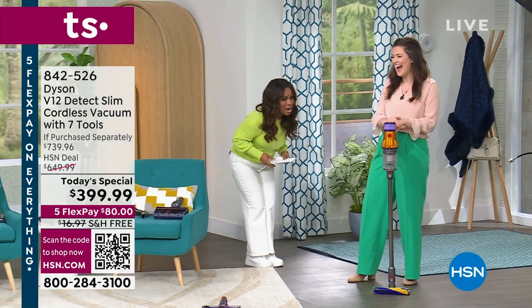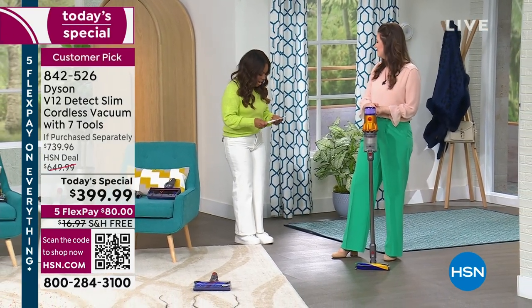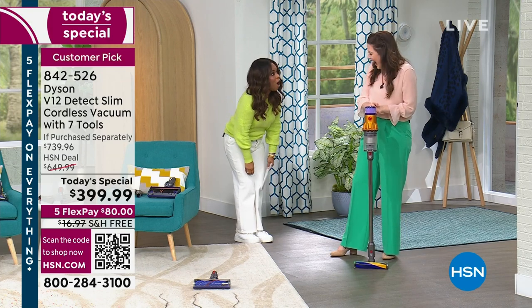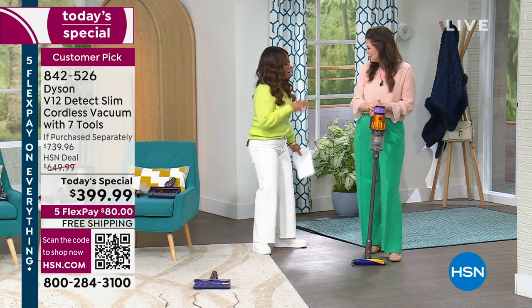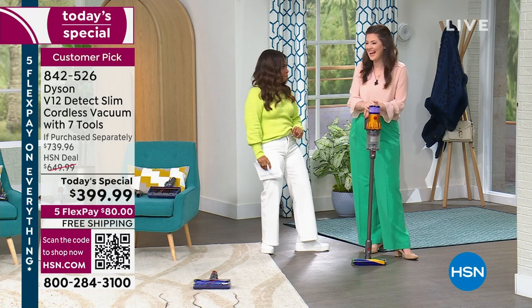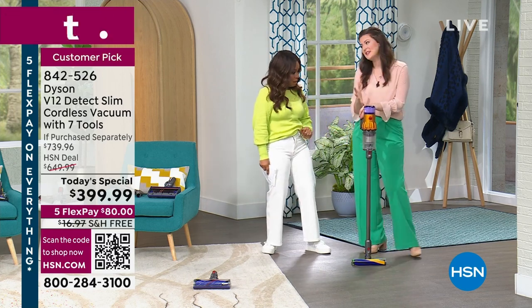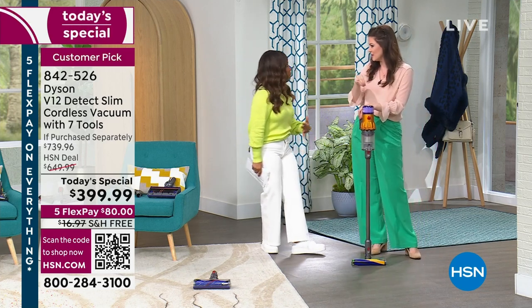Gemma Kent is here — she happens to be the international brand ambassador for Dyson. We've offered the V6, V8, and V10 — but never the V12. This is so exciting. And I get to try all the vacuums, and this is my favorite model. The price on this, compared to some of the other models we've talked about which we've also had as today's special — this is the first time we've ever offered this model.